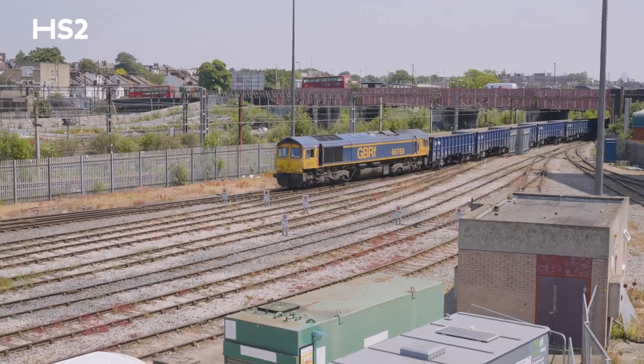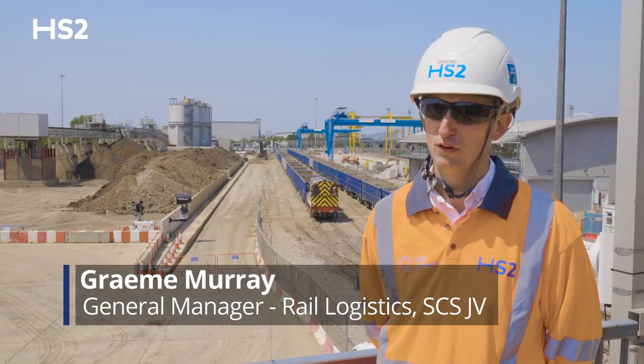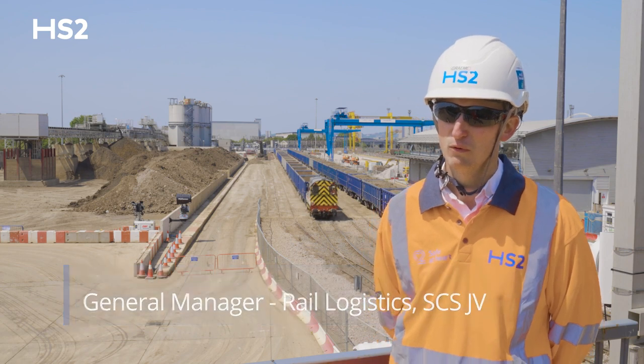Today we are at the logistics hub at Wellesdon Euroterminal and we're here to celebrate the millionth tonne of material being moved by rail.